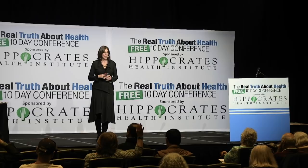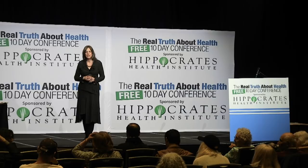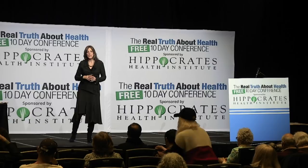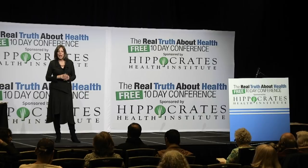An audience member from Australia asks about safe hair dye. The speaker says there are non-ammonia products and certain salons, especially in Manhattan, that offer safer options. There are also natural henna products available at Whole Foods.